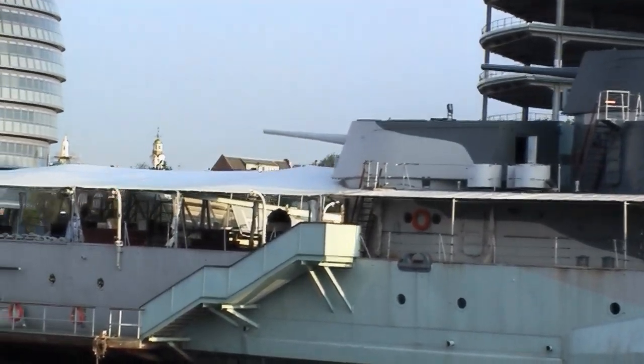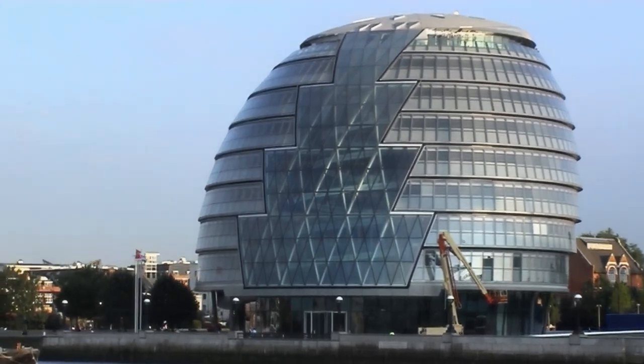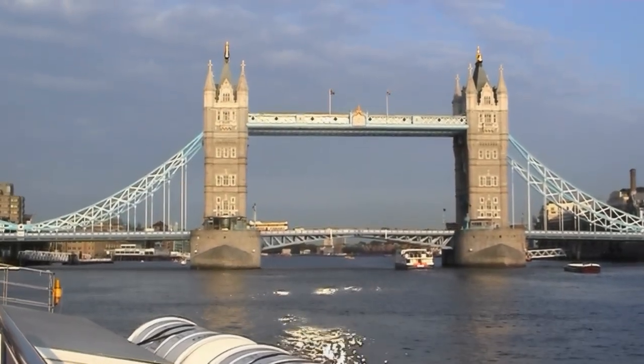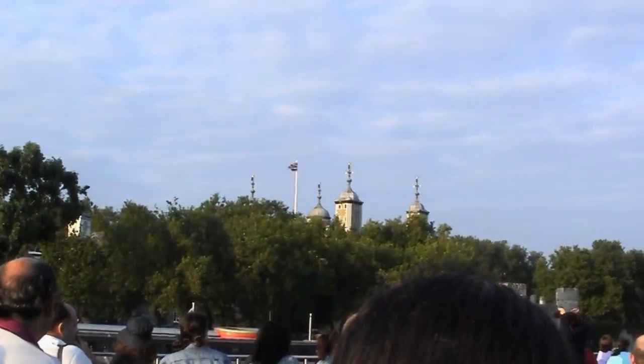This is going to be the new headquarters for the Mayor of London — Ken Livingston's new offices. And directly in front of us is the famous Tower Bridge, and on our left-hand side is the Tower of London.